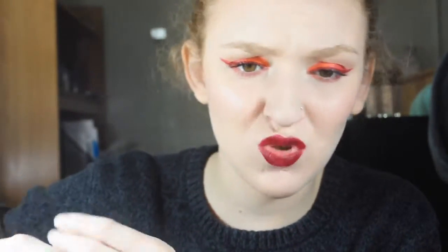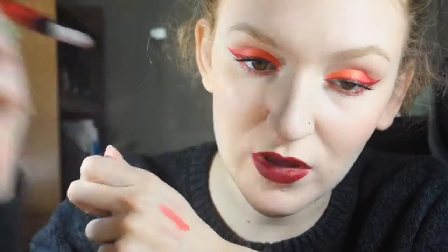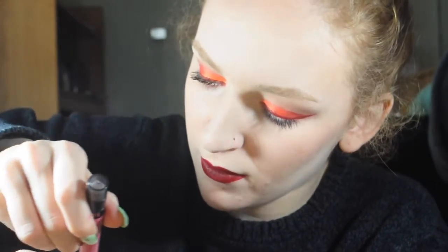These are the Maybelline Color Blurs — I thought it was a cool concept. You apply it and then blur out the edges with the rubber piece on the end. But these run so badly even if you don't blur them — they run outside the lip lines ridiculously. And this one is not as light as I thought it was going to be. Disappointing in general.